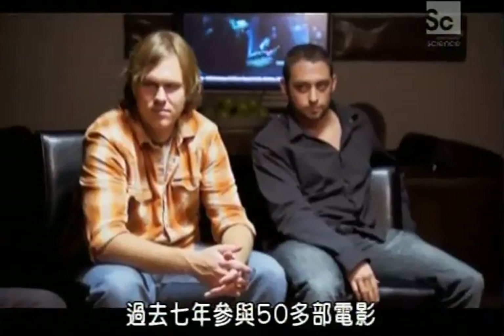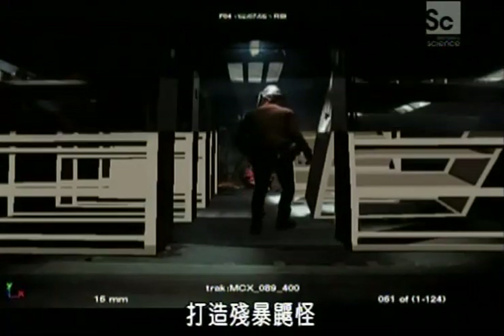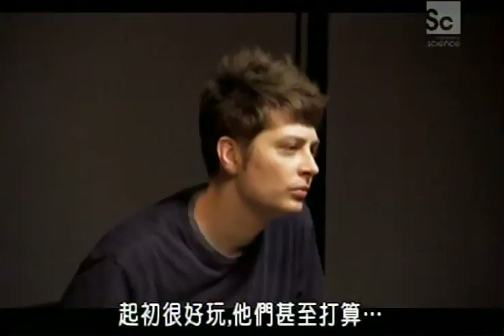They've had a hand in over 50 features in the last seven years. For City of Ember, the Luma gang worked with director Gil Keenan to create the rampaging mole creature. Keenan knew he wanted a star-nosed mole, but much bigger and meaner. Initially they were even thinking about shooting that creature miniature style, not doing the creature visual effects.